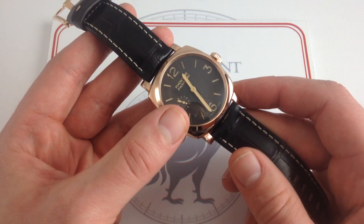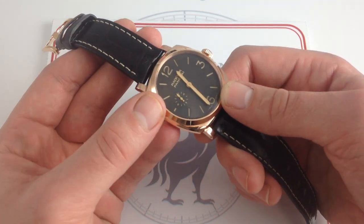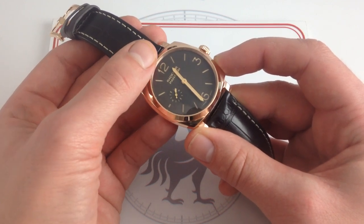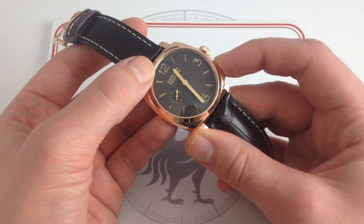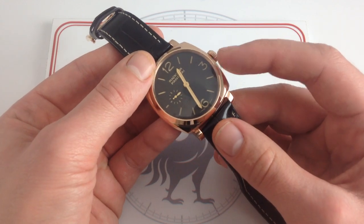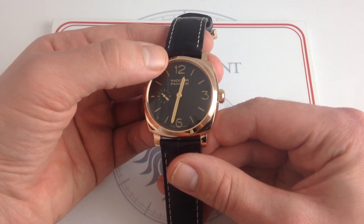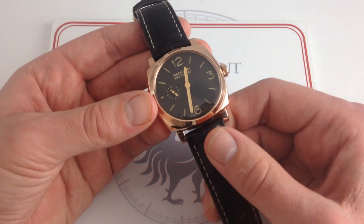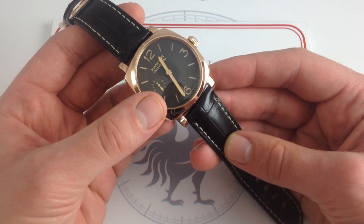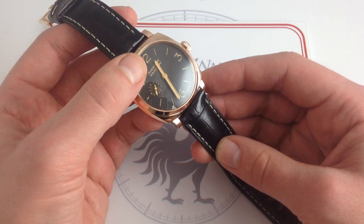First and foremost, you can see those gorgeous 18-carat red gold hands — hours, minutes, and seconds. It's a beautiful sandwich-style dial in the Panerai tradition: a fully-lumed disc with a stencil of the indices and numerals on top. The luminescent material itself — the SuperLuminova — is a sort of ecru or light brown simulated radium patina, which pays deference to vintage Panerai military watches that have faded to this patina over the years. It pairs beautifully with the brown leather, the red gold hands, and the tobacco-brown, almost chocolate sandwich dial color, along with the gilt-style printing.